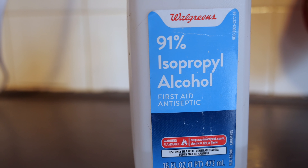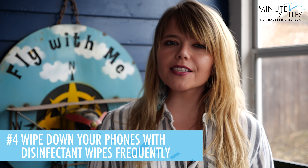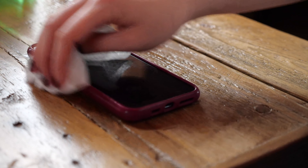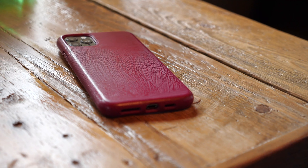Ensure that the solution has at least 70% alcohol. Tip number four, wipe down your cell phones frequently with disinfectant wipes. We are always on our phones and, believe it or not, cell phones are one of the germiest items that we use during the day. Be sure to disinfect yours frequently.